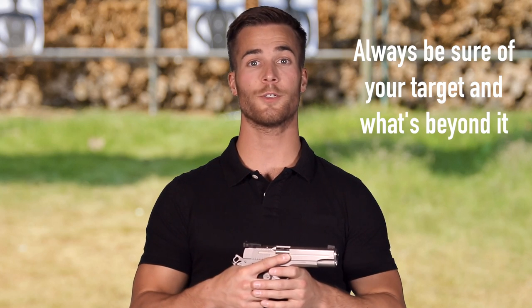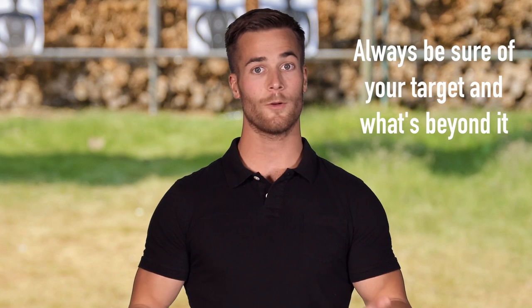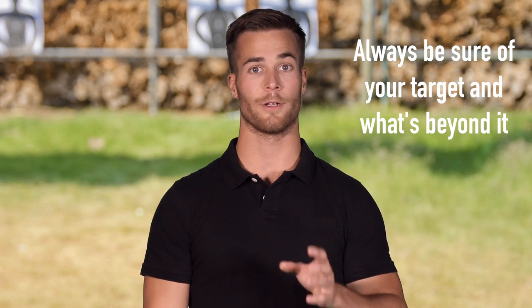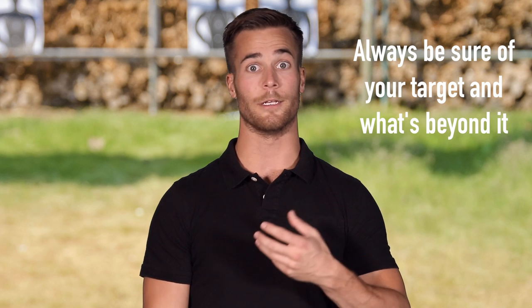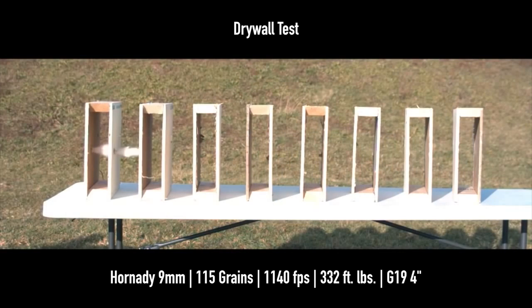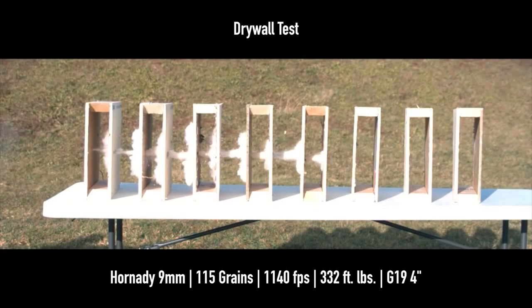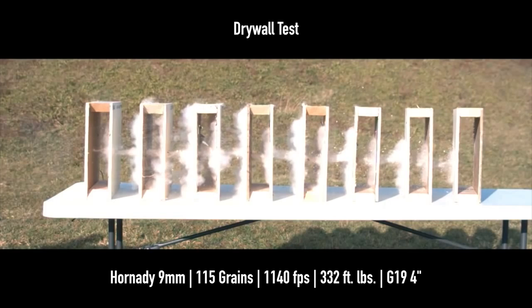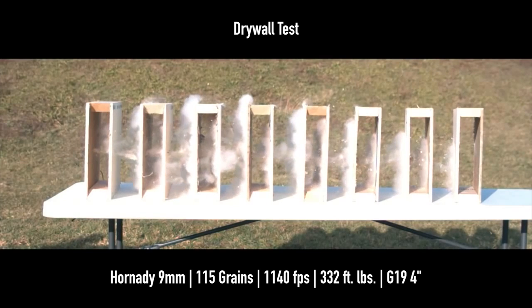Rule number three: always be sure of your target and what's beyond it. Not only do we want to know what we're shooting at, but we also want to know what we could possibly hit. If you're engaged with a target inside a building, you need to know what's beyond certain walls. If you're in a concealed carry self-defense situation, you need to know whether or not there's an innocent bystander beyond them. You need to be aware of your entire situation before ever discharging your firearm.